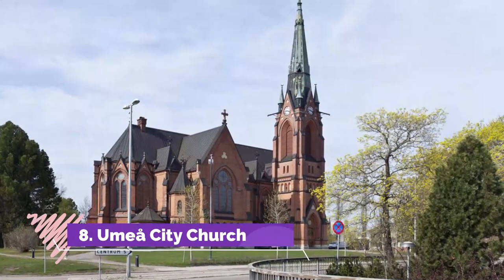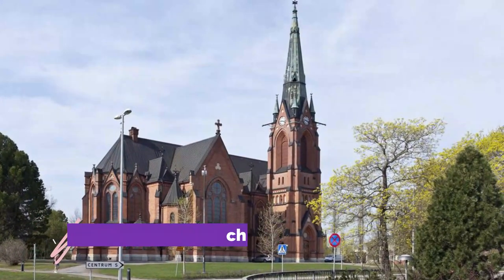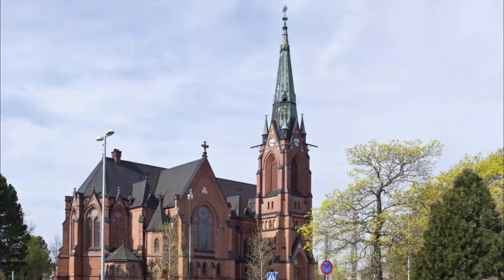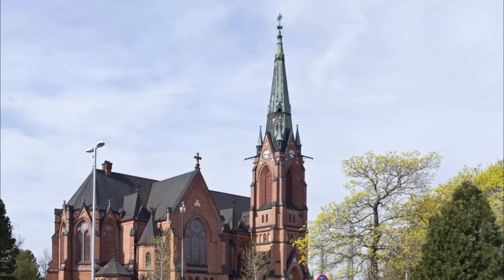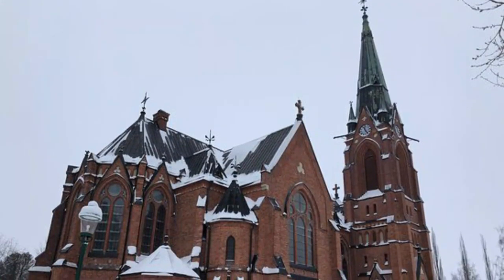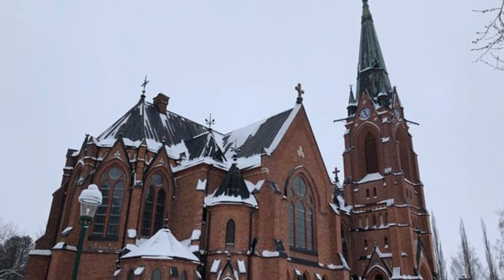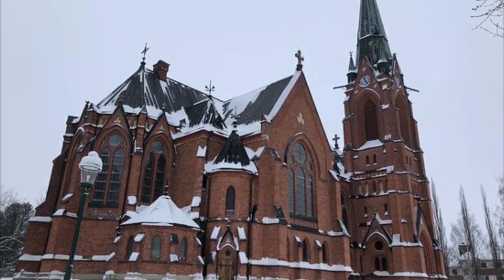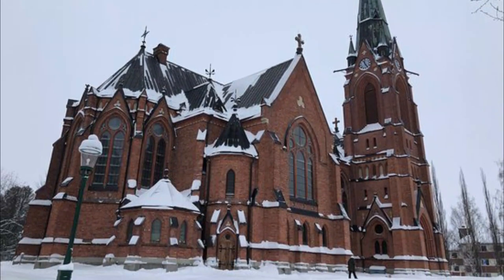Number eight: Umeå City Church. One of the church's predecessors was demolished by the Russian army in 1770, and the other was burnt down in the fire of 1888. This neo-Gothic edifice was designed by Fredrik Olaus Lindström and built according to guidelines set out by Helgo Zettervall, who designed and restored churches and cathedrals all over Sweden at the end of the 19th century.